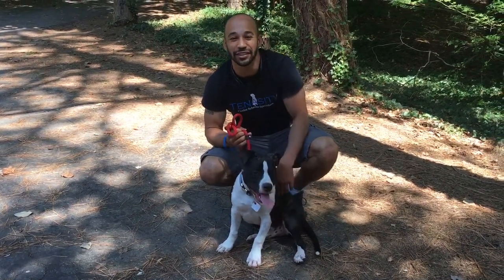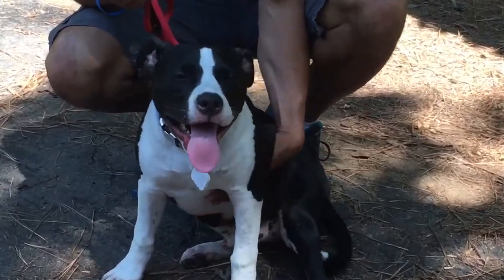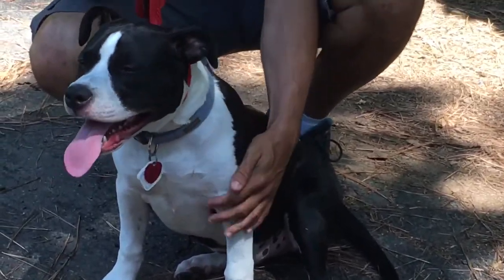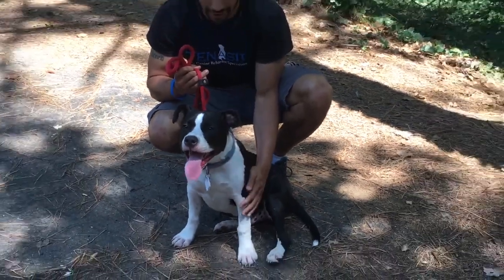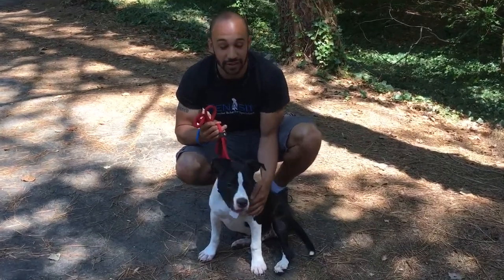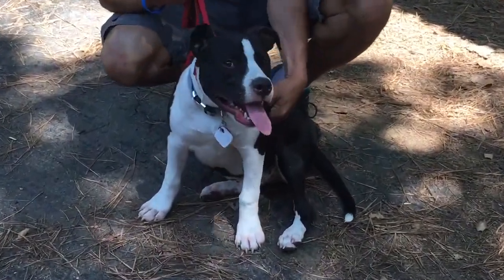Alright guys, this is Calvin with Tenacity Dog Training signing in. I'm here with the one and only Mr. Drogba. Drogba is an American Staffordshire Terrier. A lot of people who would see this dog would assume that this is an American Pit Bull Terrier, which happens to be my favorite breed of dog, but this is not an American Pit Bull Terrier. This is an American Staffordshire Terrier.